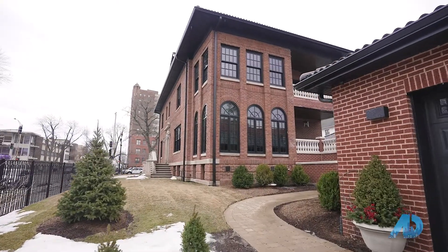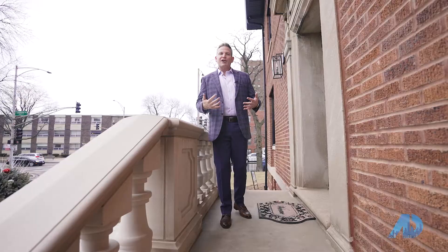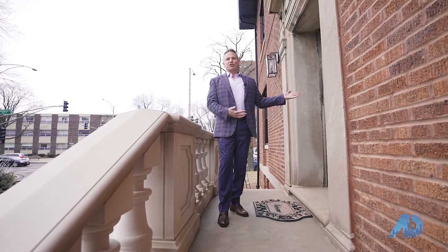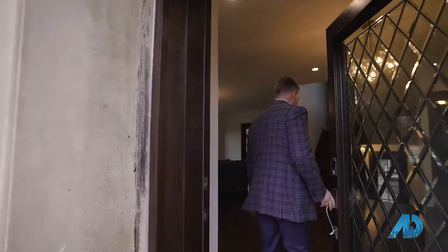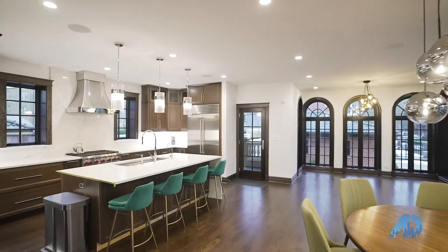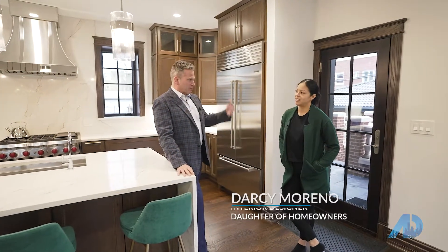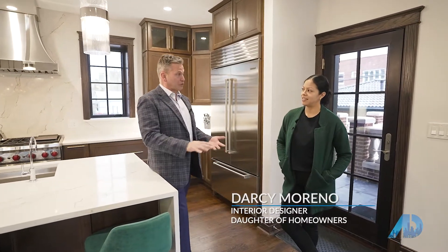Here we are at 7430 West Fargo. We're only one block right off of Lake Michigan. This home was condemned and it was empty for many years, and now the people have brought it back to its original glory. I was told that there was water damage coming in through the house for years and years and that the floors weren't even stable.